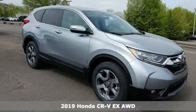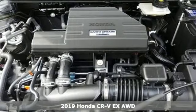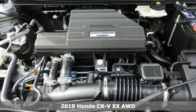Here's the new 2019 Honda CR-V. Capability without compromise isn't a dream — it's a CR-V.